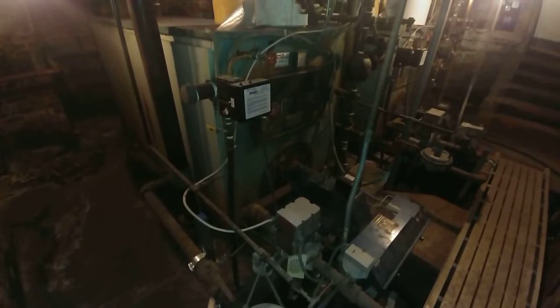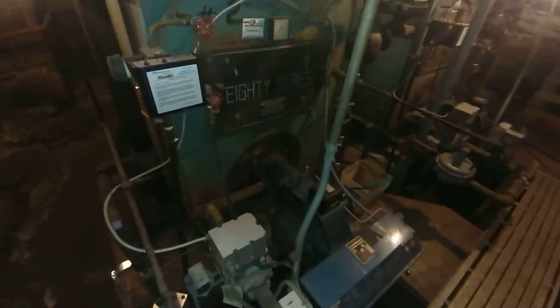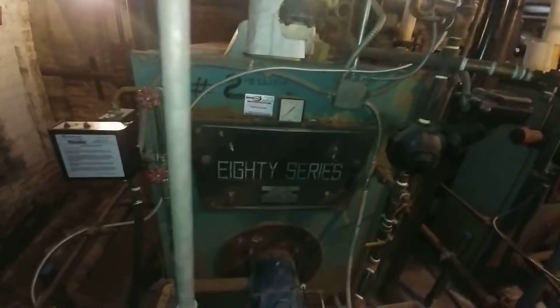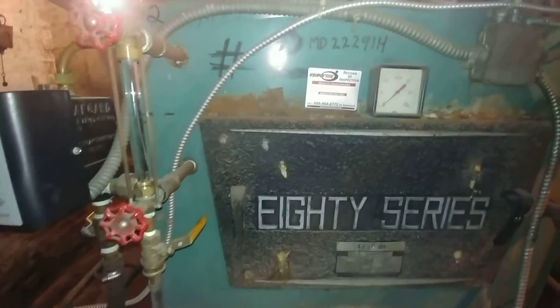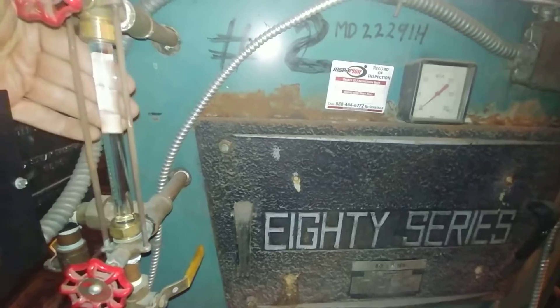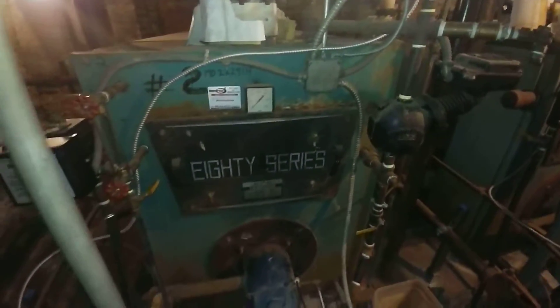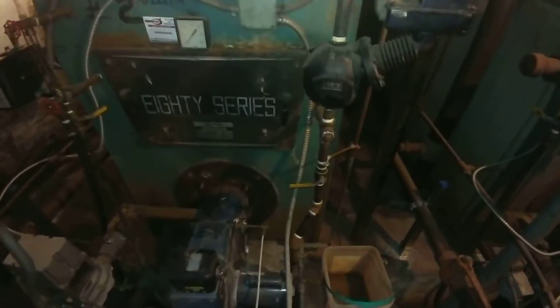Currently these boilers, which were installed sometime in the early 1970s, are being fired with gas. This is boiler number two, which is currently being shut down for the season. We have flooded the boiler on purpose to exclude most of the oxygen to preserve it for the coming decades — we hope.